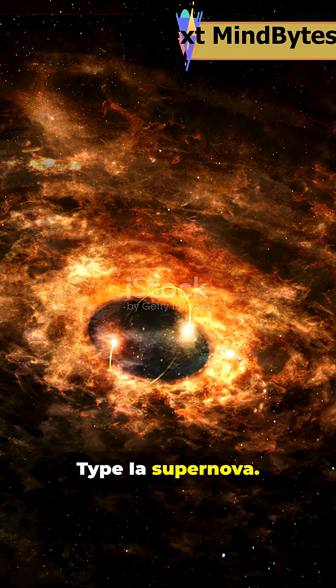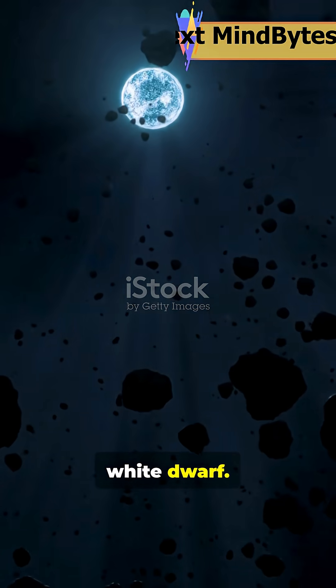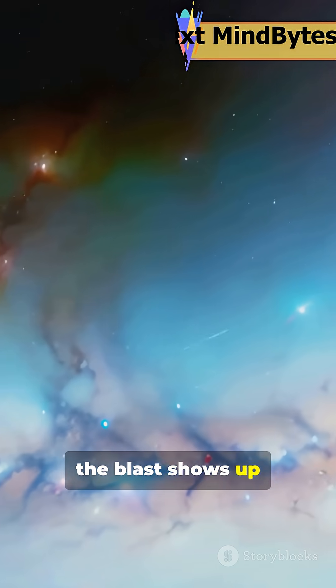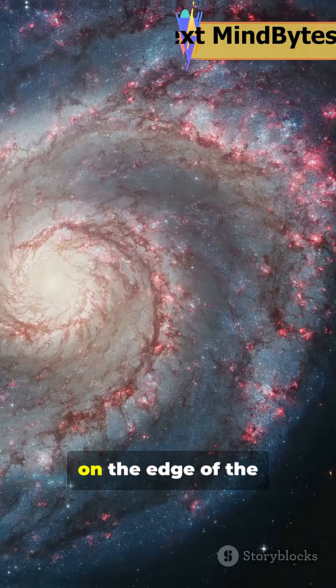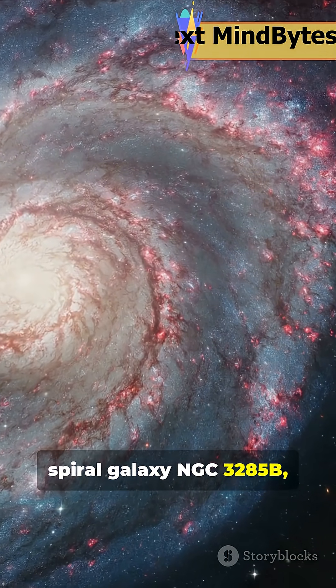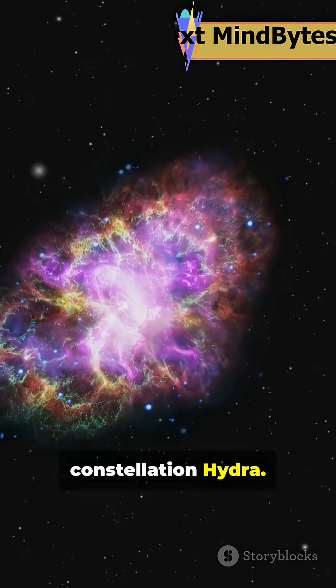SN2023XQM is a Type Ia supernova. It started as a white dwarf, a stellar remnant, until things got explosive. Caught on camera by the Hubble Space Telescope, the blast shows up as a tiny bluish dot on the edge of the spiral galaxy NGC 3285b in the constellation Hydra.